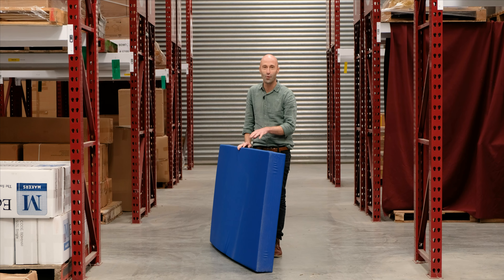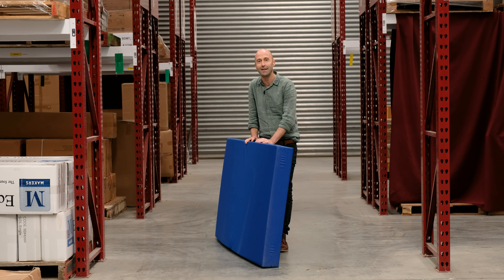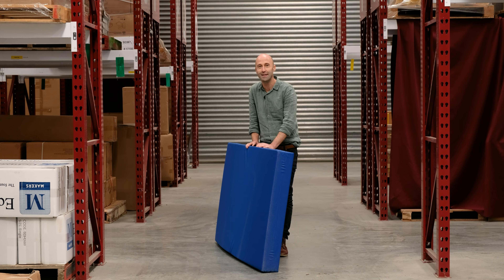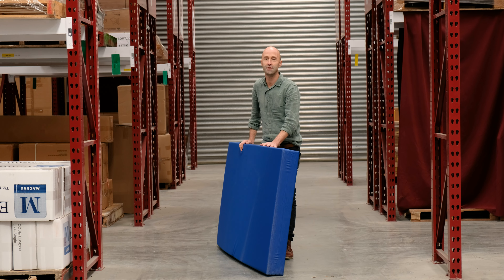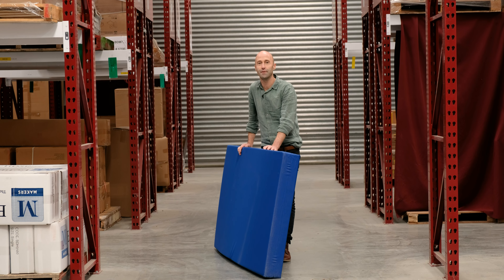Hey so that didn't go quite to plan on the waves but as you could see it definitely held its own in some pretty rough conditions out there. If this mattress is of interest to you get in touch today, we'll send you out a sample so you can try it for yourself.